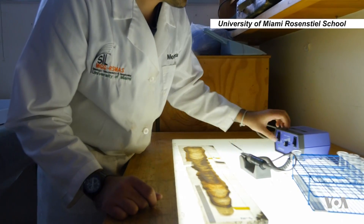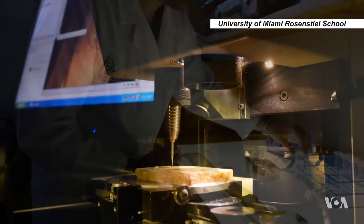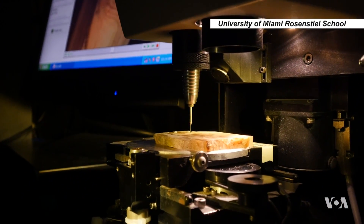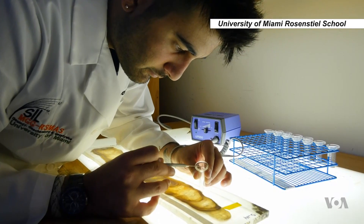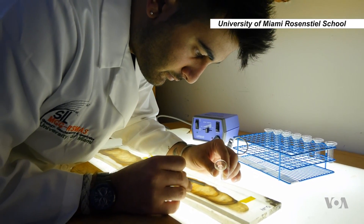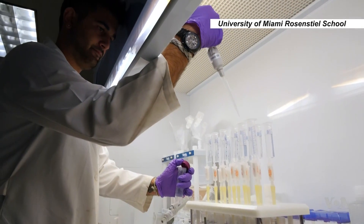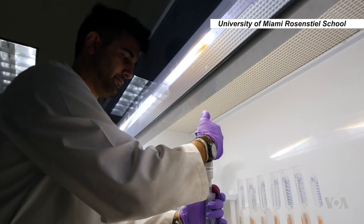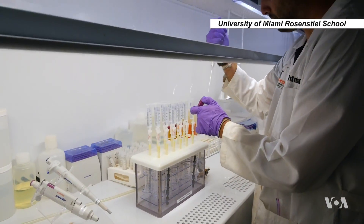Researchers at the University of Miami Rosensteil School took samples from different points along the stalagmites and analyzed the oxygen isotopes. That helped them reconstruct the history of rainfall in the region over time. Cycles of wet and dry periods corresponded to the Earth's angle to the sun and the amount of solar energy it received.